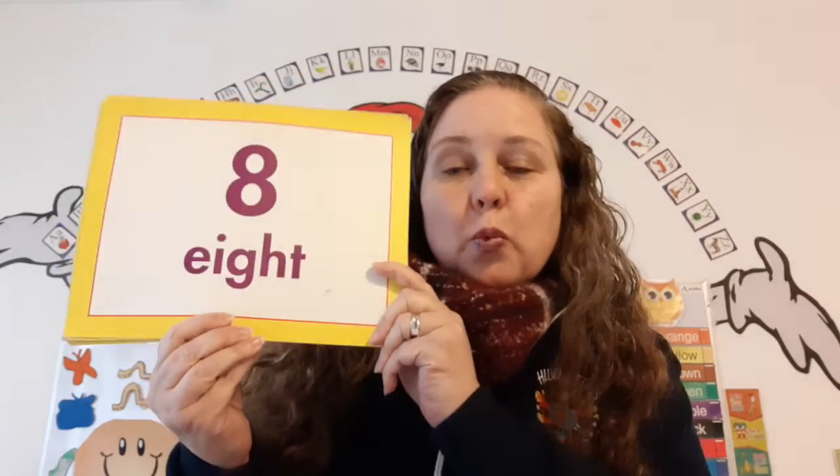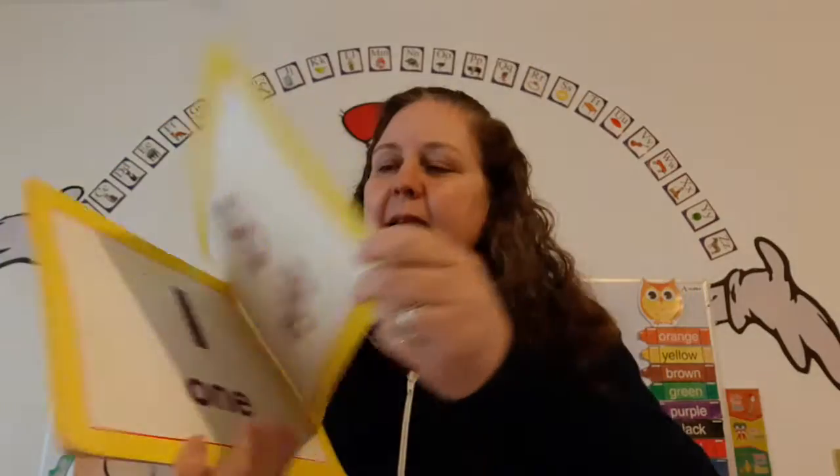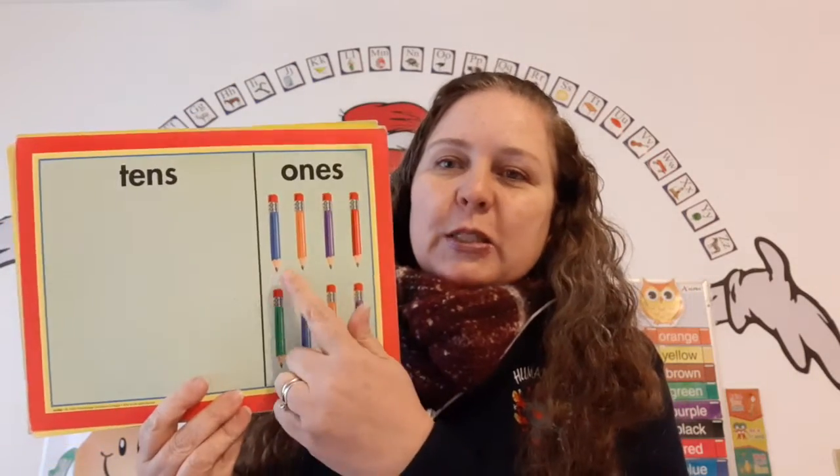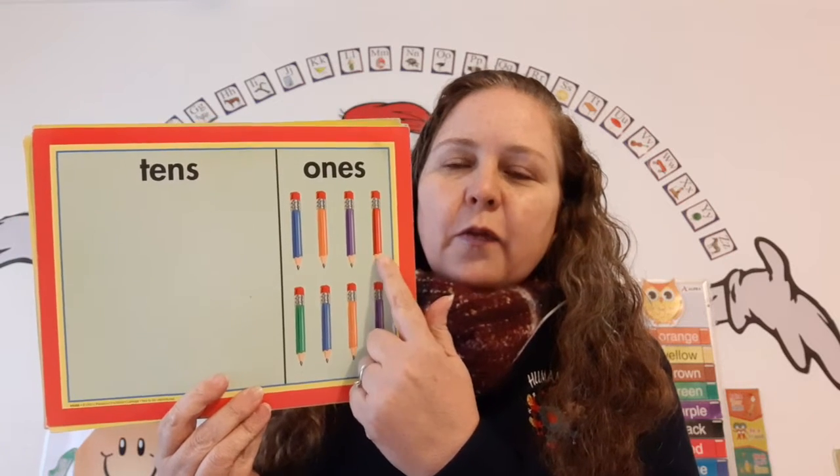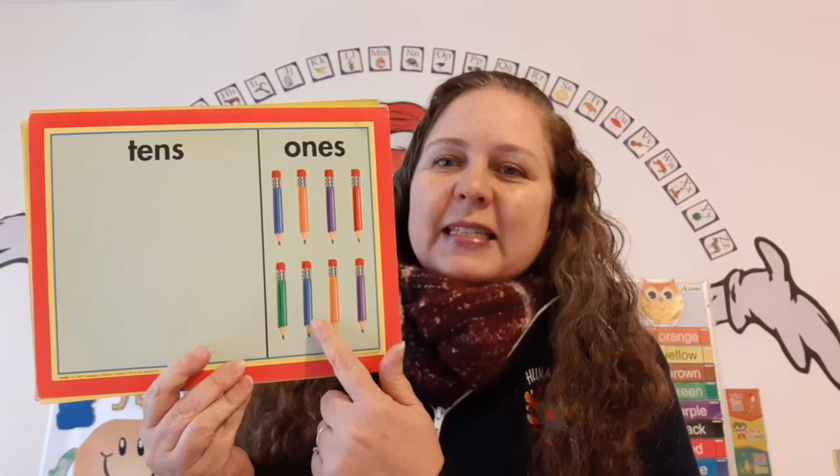Now let's count the pencils. One, two, three, four, five, six, seven, eight. Can you count with me? Yay.